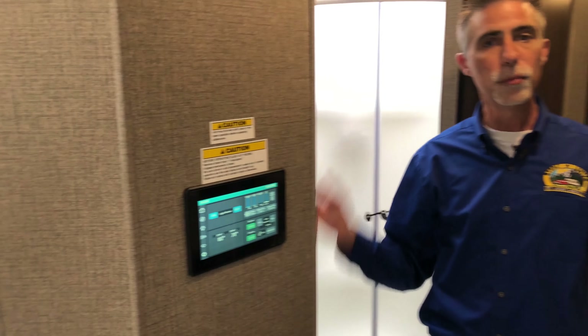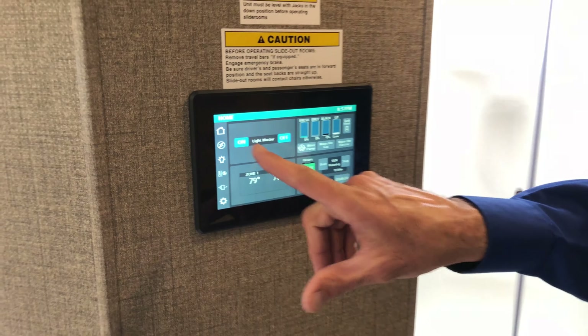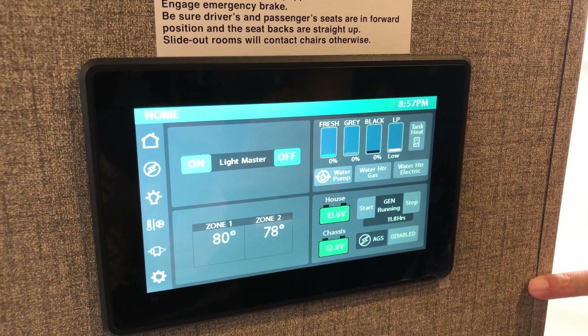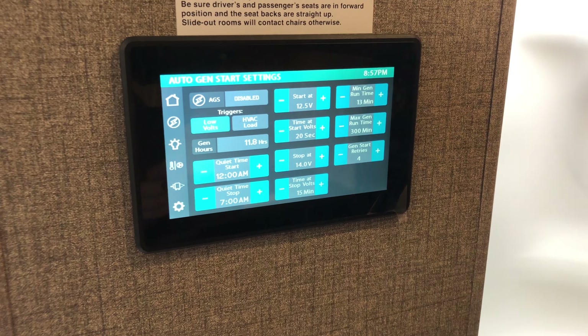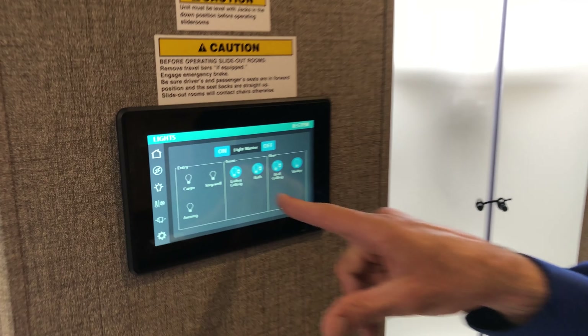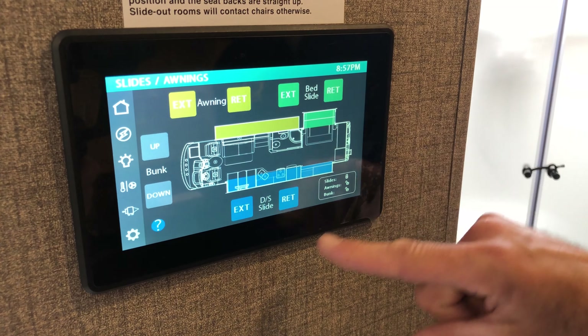Even if you've got a relatively new motorhome and ask yourself why you'd want another one, this is one of those reasons. This panel right here is my master control for just about everything. On the home screen I can turn all my lights on and off, access the monitor panel, tank heater switch, water pump and water heater switches, dual zone climate control, battery indicator, generator controls, and automatic gen start settings. If you've ever tried to set automatic gen start through a button-driven menu system, this panel makes it easy — I can set times and parameters without reading the directions. There are pages for dimmable lighting, dual zone climate control, fan control, and awning, slide-out, and bunk controls.